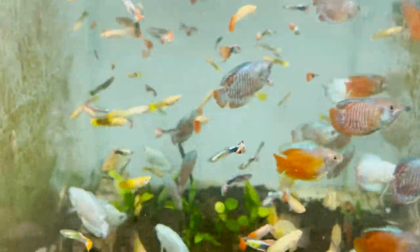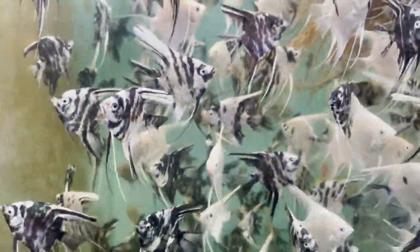This is a male and female dwarf gourami. Angel is a small size.